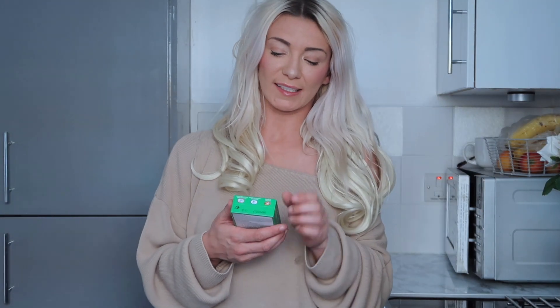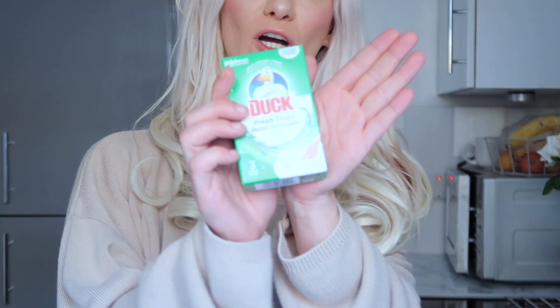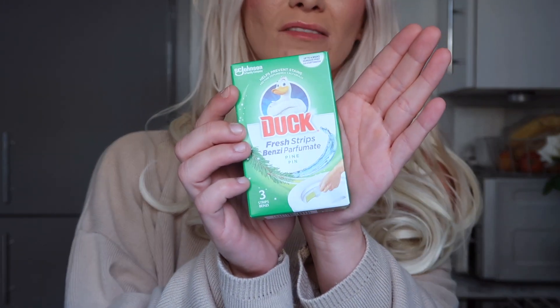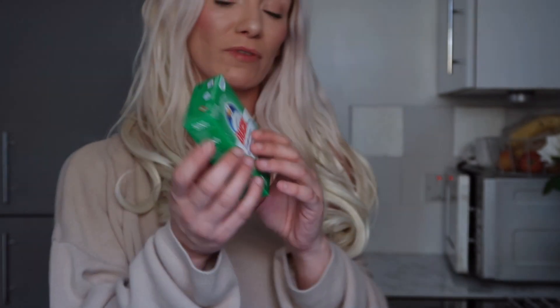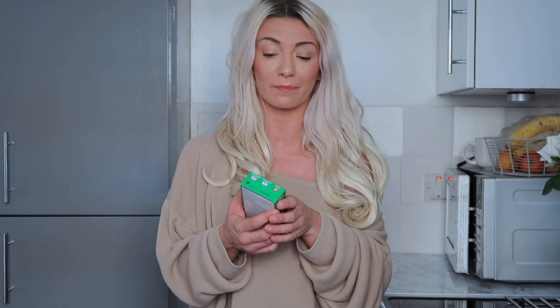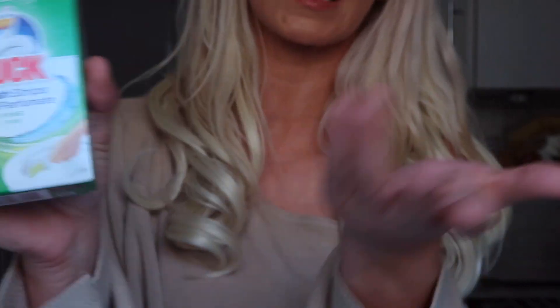The next thing is the Duck Fresh Strips, just for the toilet — they freshen it up nicely. They last a while, they're pine fragrance, they honestly smell really nice and you get five in a pack for a pound. My friend introduced me to these about three or four years ago and I've used them ever since. You just peel it off, stick it on the inside of the toilet, and it keeps your toilet fresh whenever you flush.